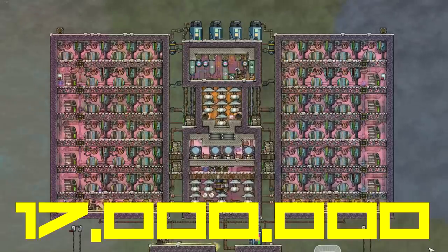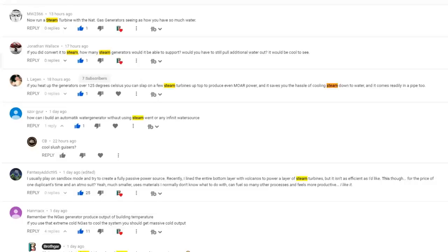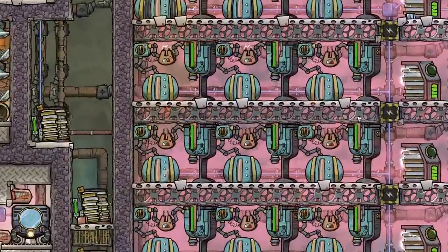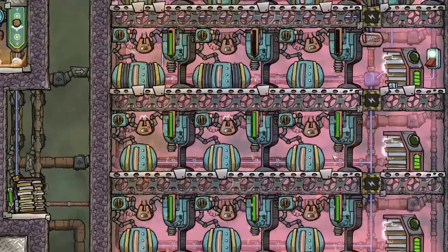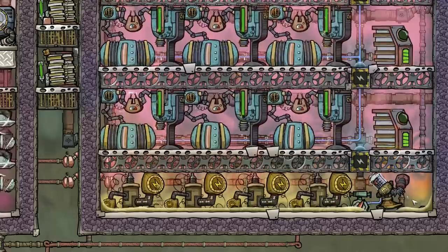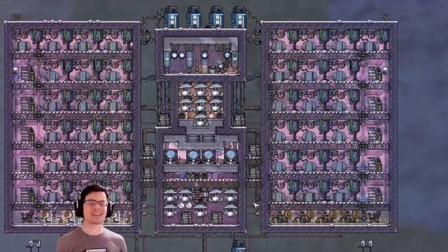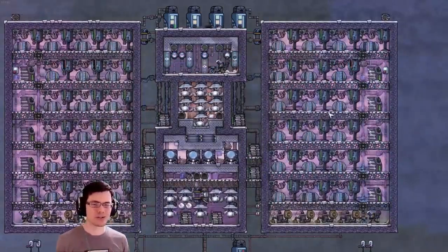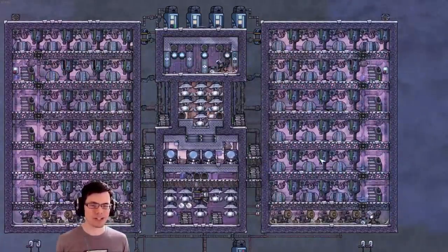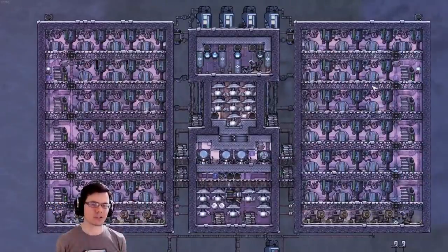You guys thought 17,000 kilojoules was pretty impressive, but some of you thought you could make more power. What happens if we take these natural gas generators and let them run hot? So rather than outputting polluted water, they output steam. Welcome back, my fellow duplicates. Today we're going to take this crazy system to the next level and capitalize on all the heat potential coming off of these natural gas generators.